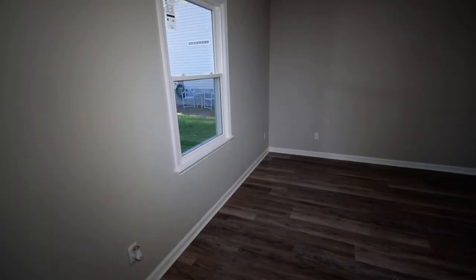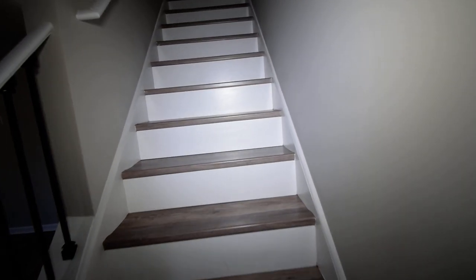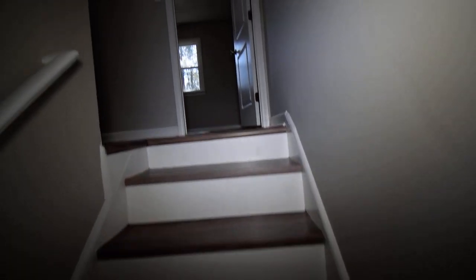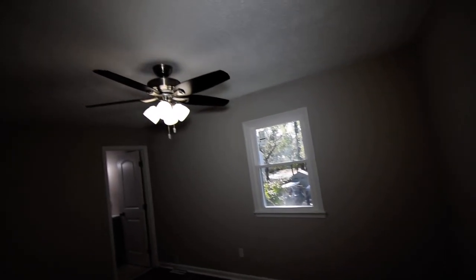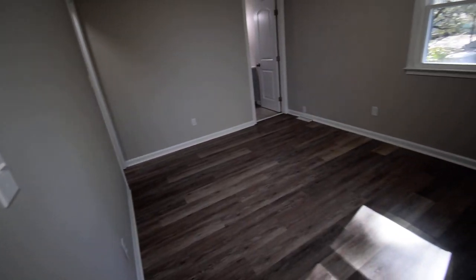Walking back down the hall toward the front to show you the living room again. We're going to take a walk up the stairs and let you take a look at what's up here. Beautiful — the same gorgeous flooring continues up here, the same level of trim, premium fixtures, fresh paint, premium flooring, and brand new energy efficient windows.